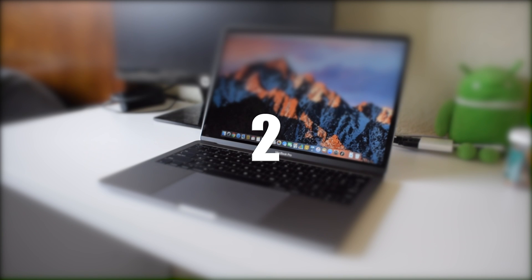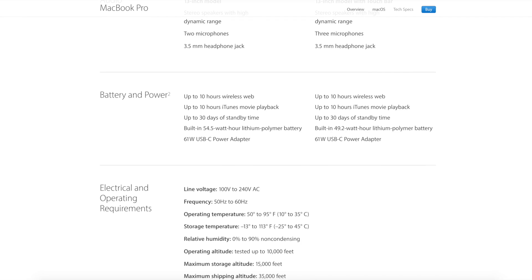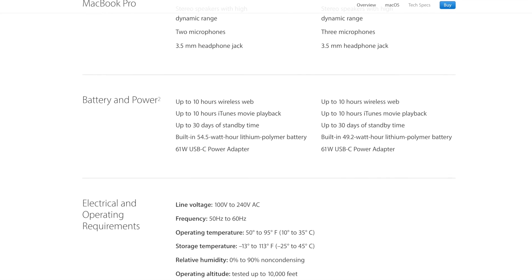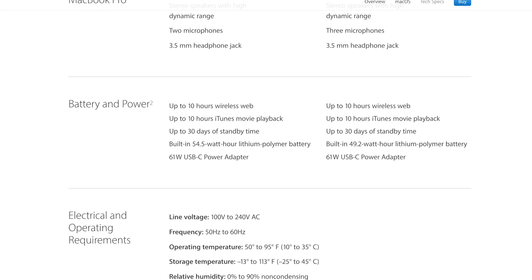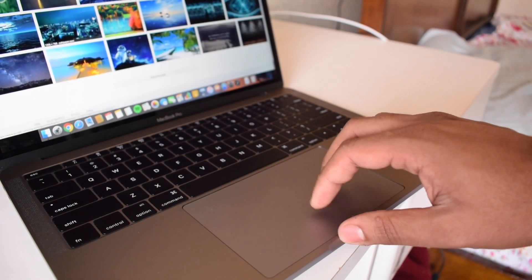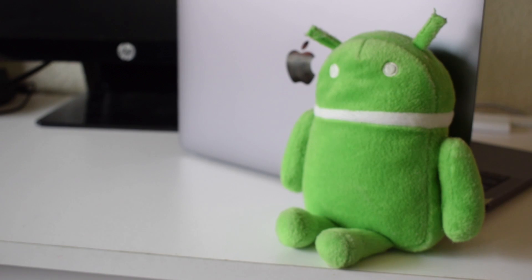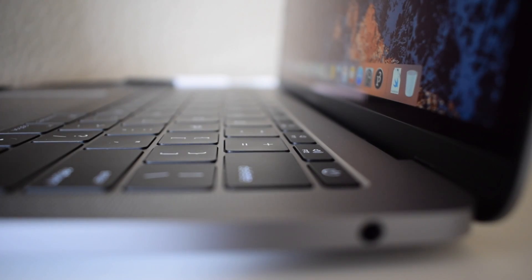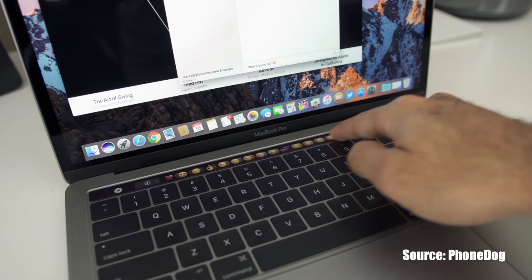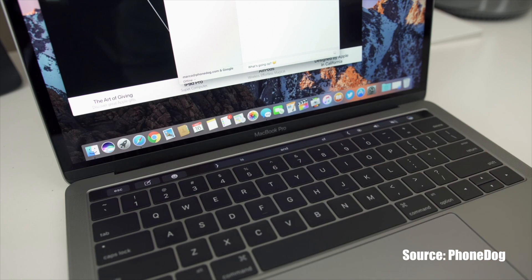Reason number two: better battery life. The non-touch bar model has a 54.2 watt-hour battery versus a 49.2 watt-hour battery on the touch bar model. That's a 10.8% increase. So if both models had the exact same specs except the battery, if the touch bar model got 10 hours of battery, the non-touch bar model would get 11 hours. But there are more spec differences that cause the non-touch bar model to have an even greater increase in battery life.